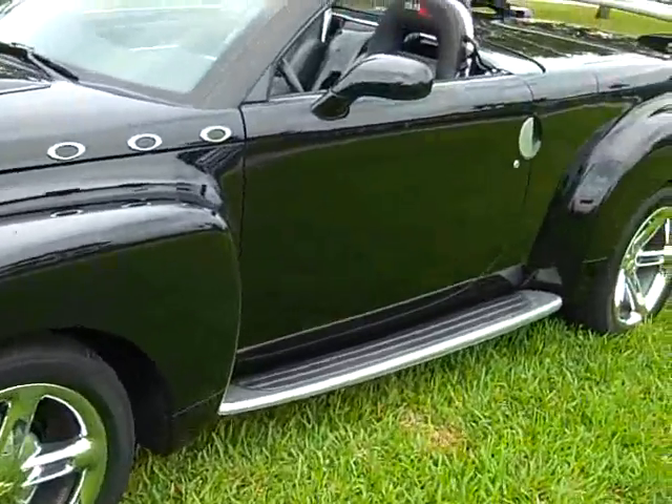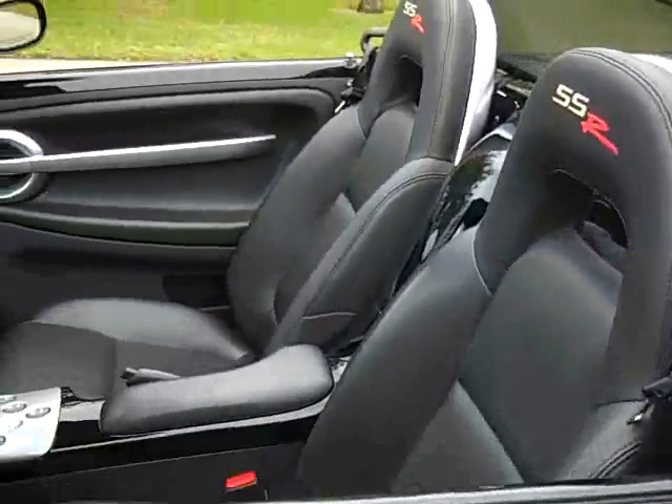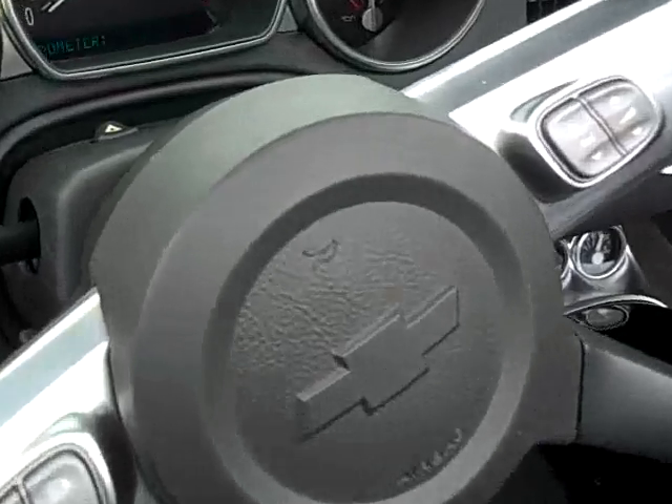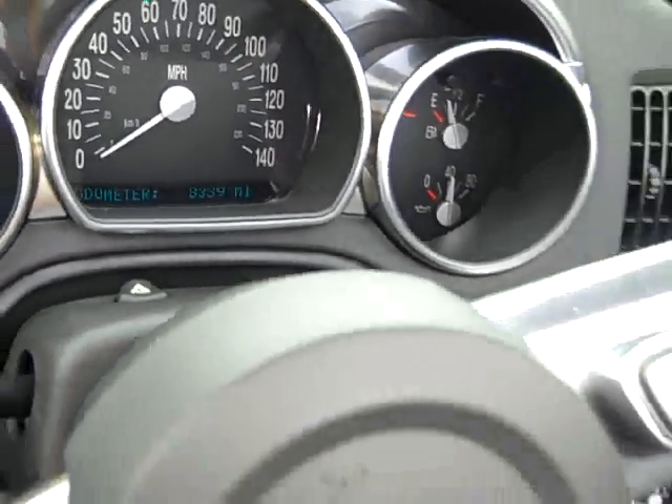This is a black car with a black interior, and the car is in immaculate condition with only 8,000 miles from new.